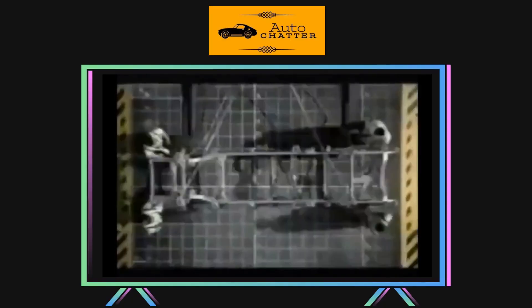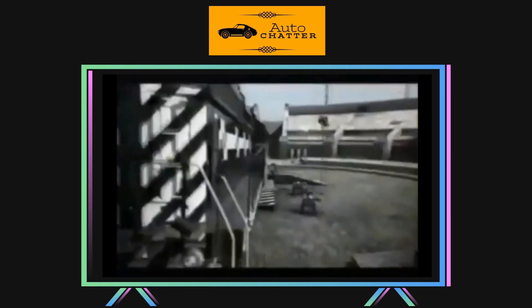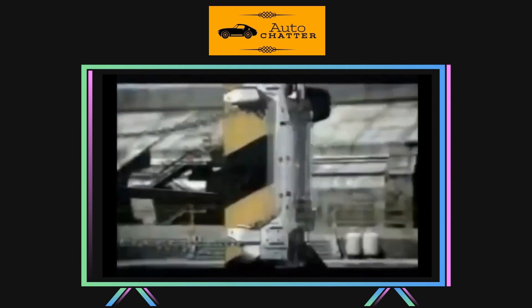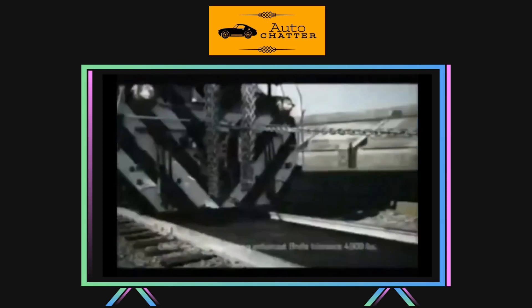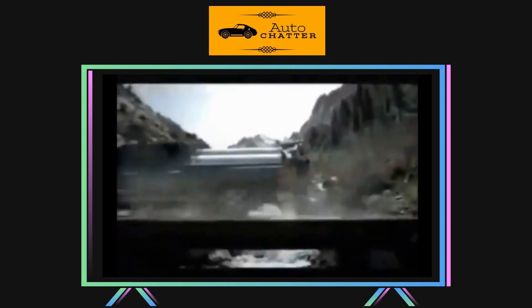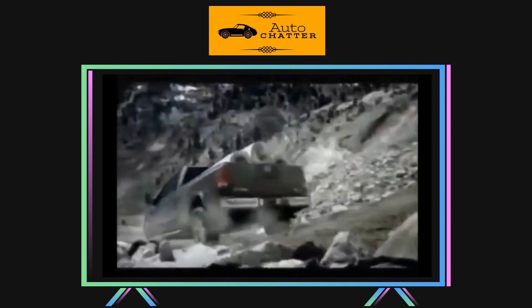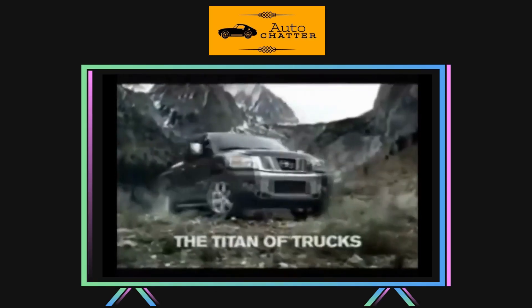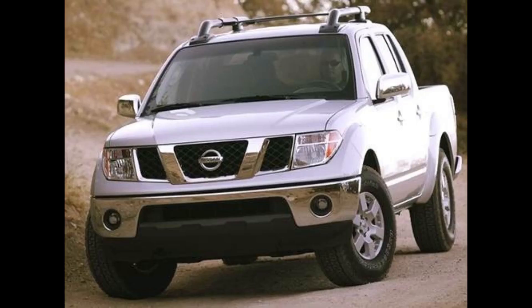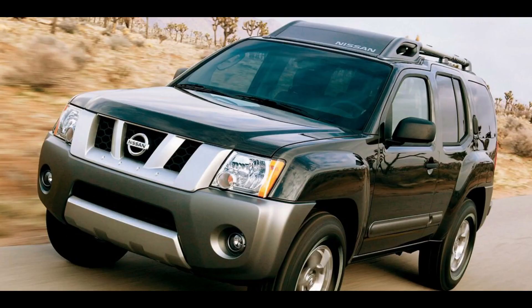Nissan designed an all-new platform for this truck, and it was modular in design. It was fully ladder boxed, and things like the suspension mounting points were high and tucked out of the way for improved off-roading. They called the platform the F-Alpha. This new platform would also be used on Nissan's and Infiniti's upcoming full-size SUVs, the Armada and QX56. It would also be used on the next-generation Frontier, Pathfinder, and Xterra later too.